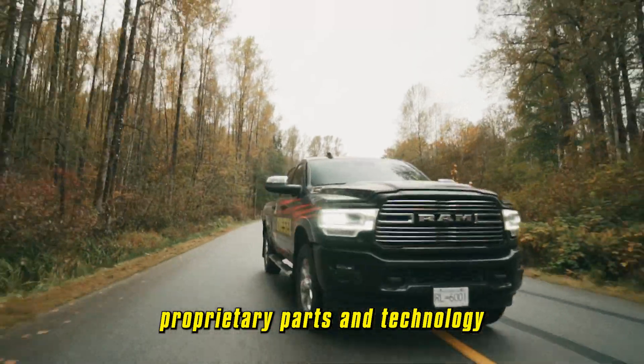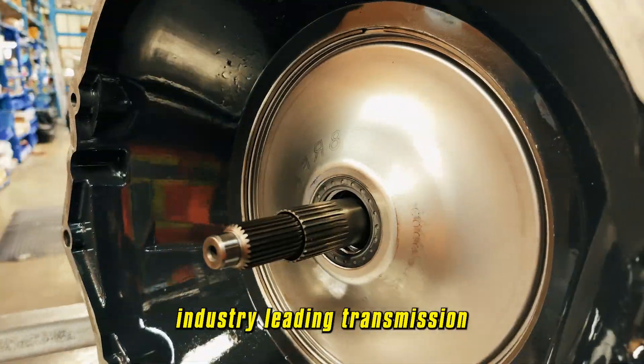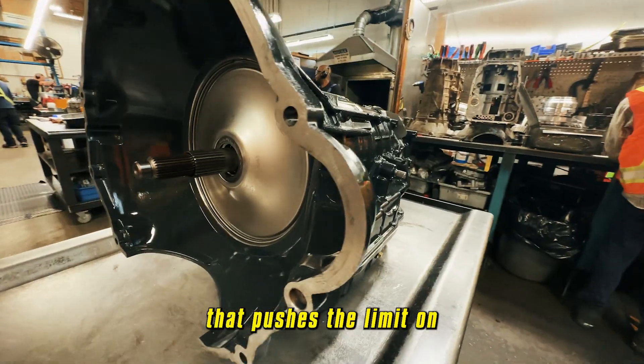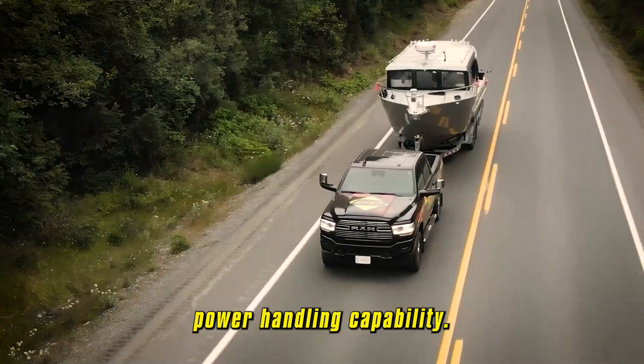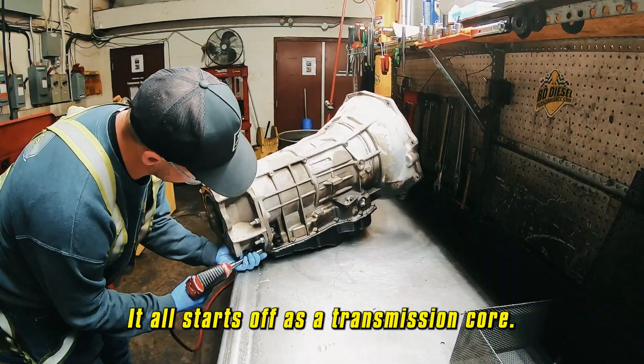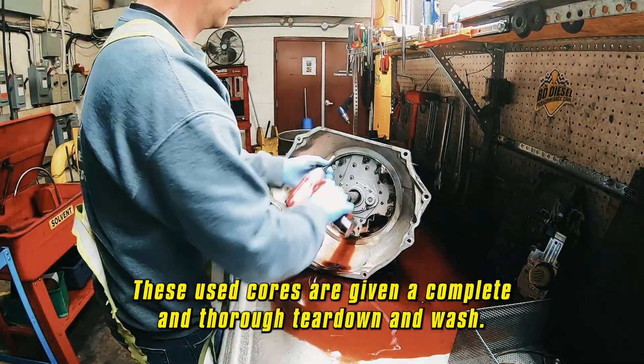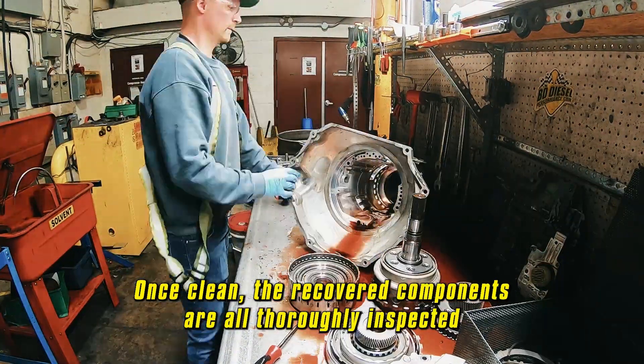BD Diesel's proprietary parts and technology make for a tough, dependable, industry-leading transmission that pushes the limit on power handling capability. It all starts off as a transmission core. These used cores are given a complete and thorough teardown and wash. Once clean,